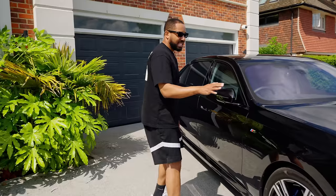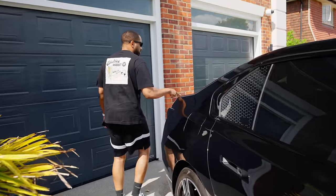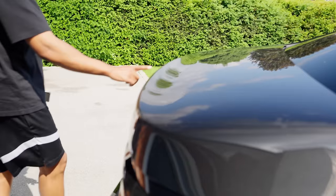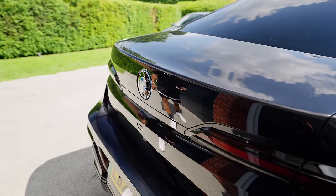The BMW i7 comes with a spoiler on it, but as you can see there is no spoiler because I took it off yesterday during the clean work. I also debadged it, so there are no badges on the back now, and I think it just looks way better.